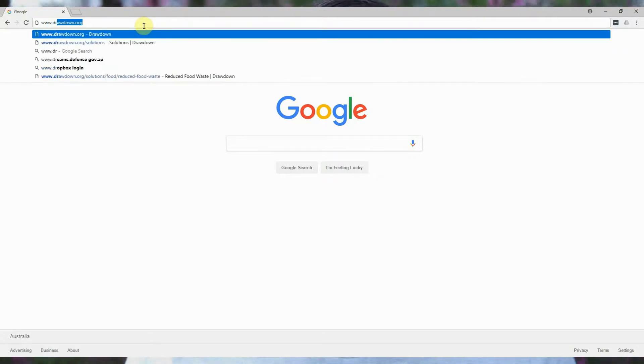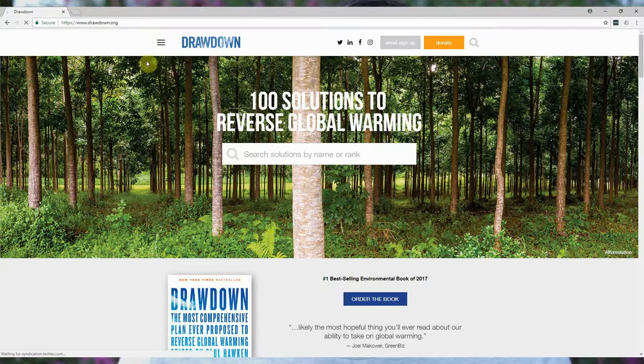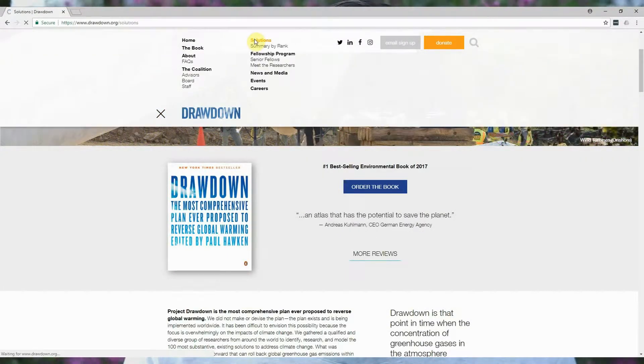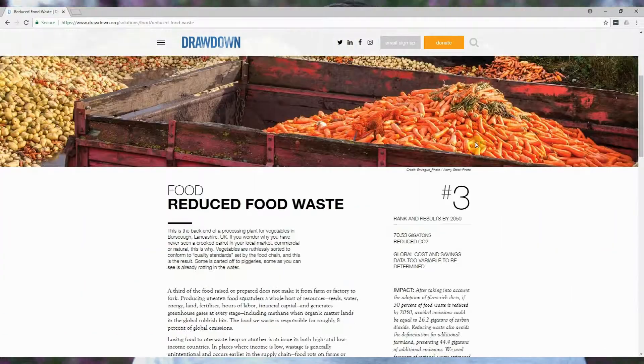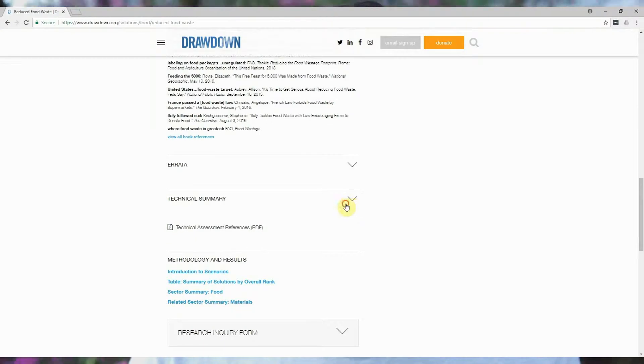The book represents a high-level summary of an enormous amount of research and couldn't include all the detailed technical information. So the authors created a companion website at drawdown.org. If there's a particular solution you'd like to find out more about, you can go to the relevant page — for instance, if you want to learn more about reducing food waste — and download all of the technical summaries created by the researchers. It's all backed up by the website.